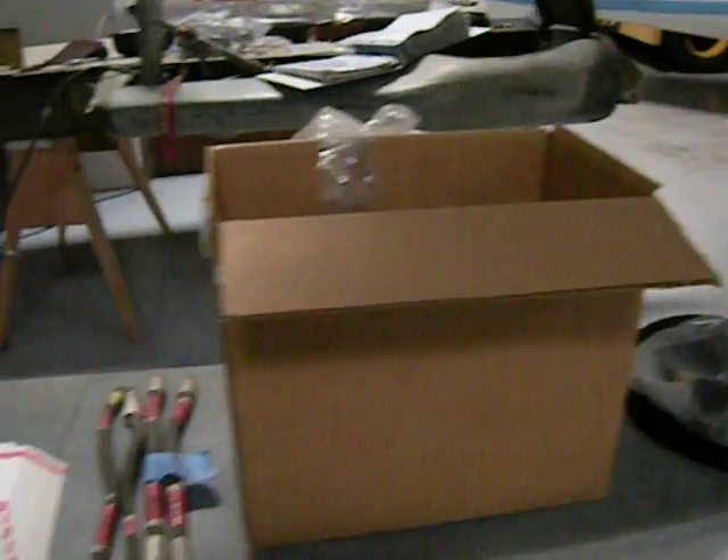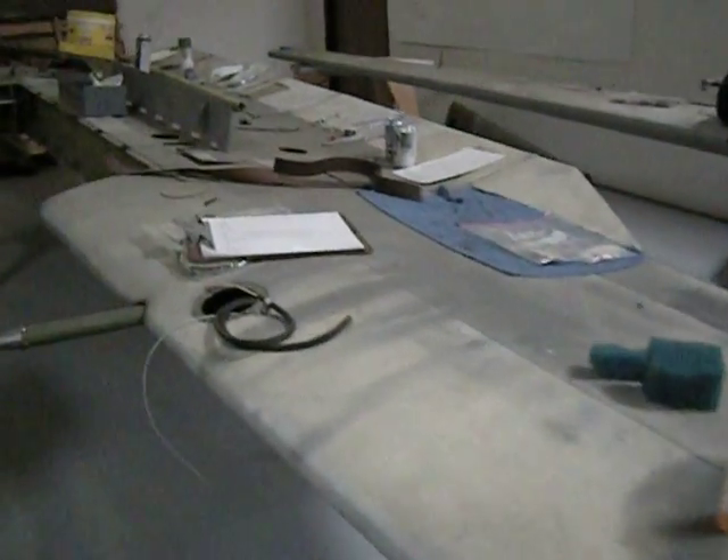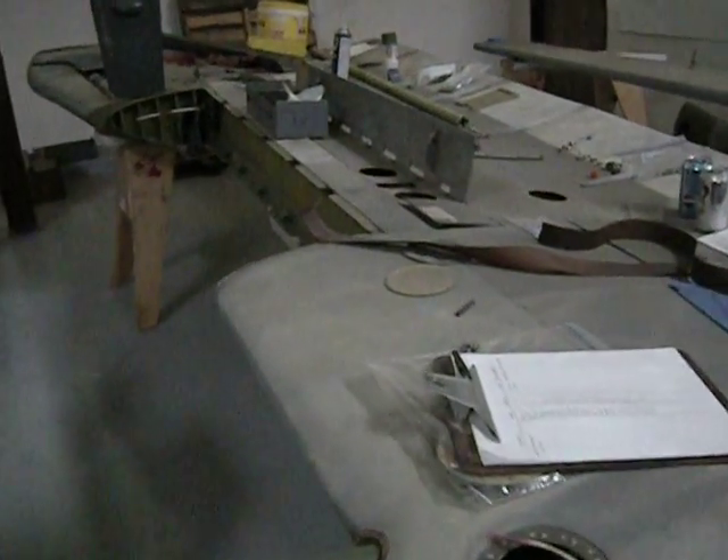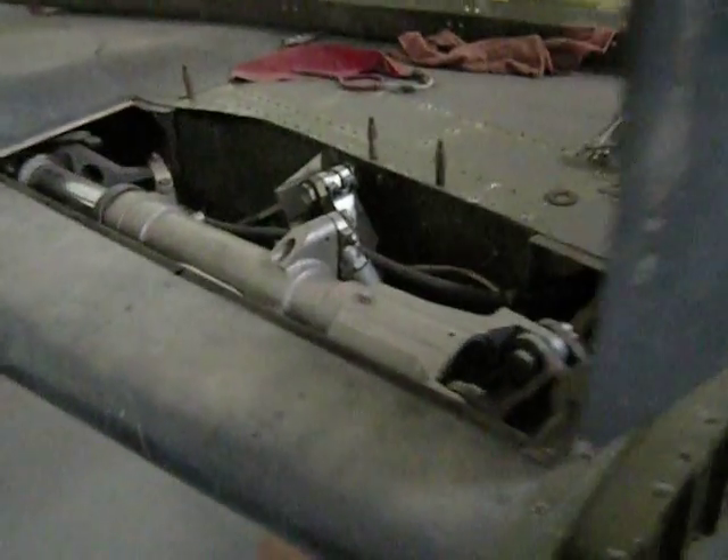As you can see, there is considerable restoration already done on the airplane — the wings, fuel cells, and landing gear.